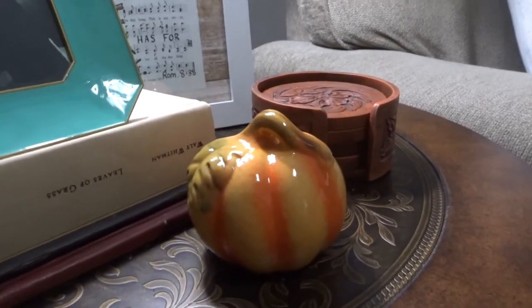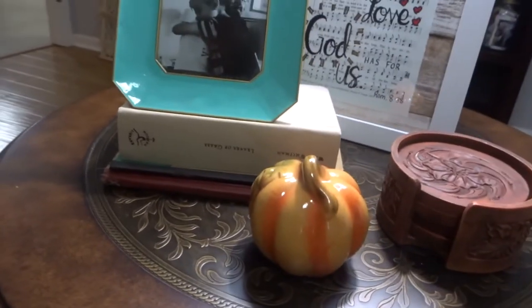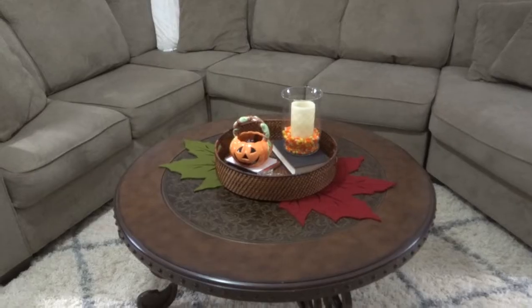This little pumpkin I really liked, and that's why I put it kind of more out in the open because I liked the contrast of colors and the yellow color that came across.